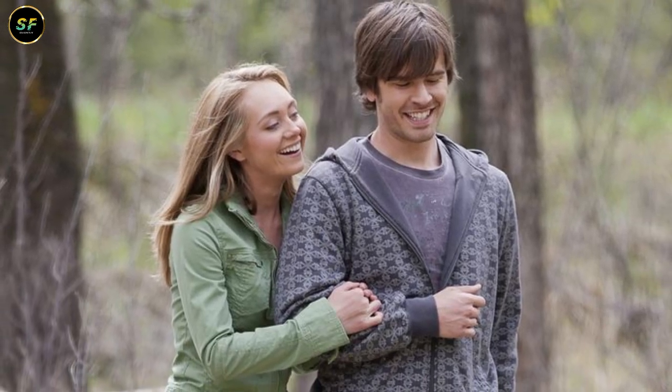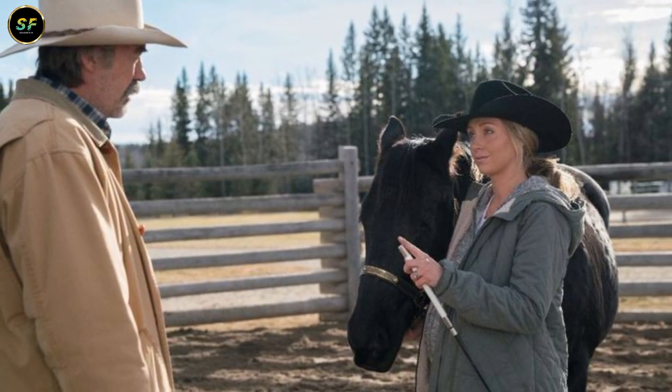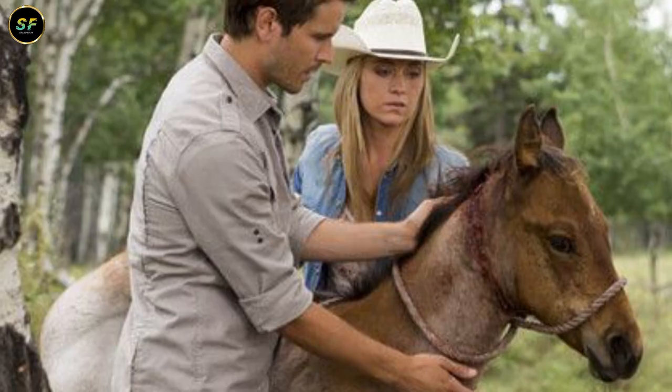Hello and welcome back to your favorite channel. We're about to explore the thrilling world of Heartland Season 17. You won't believe that we're already discussing the last few episodes. When you're in the thick of things, time passes quickly.